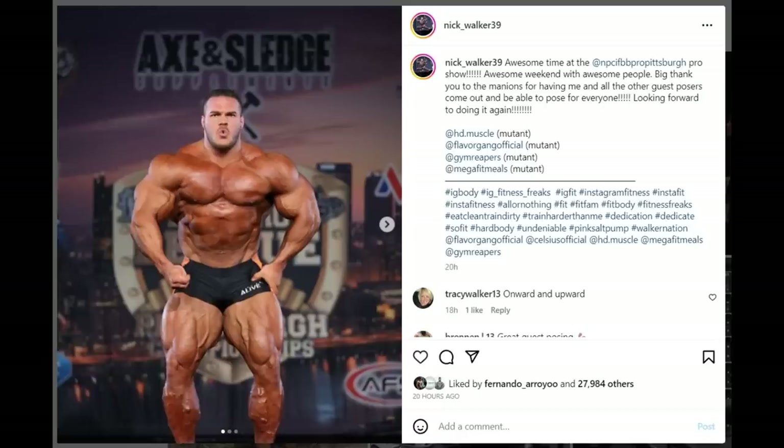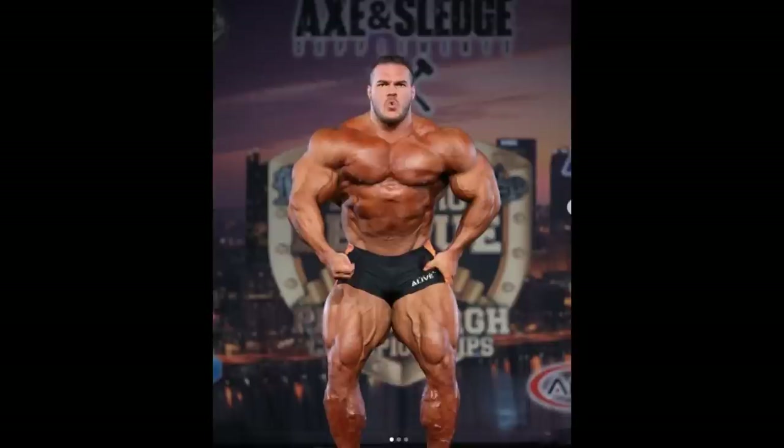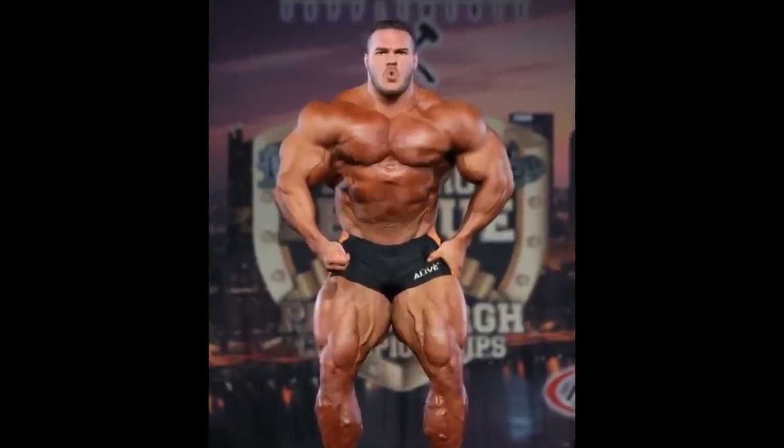Hey guys, Evon here, and in this video we're gonna talk about a little concern of mine that I have about my favorite current active bodybuilder, Nick Walker. It's regarding his stomach, his midsection.